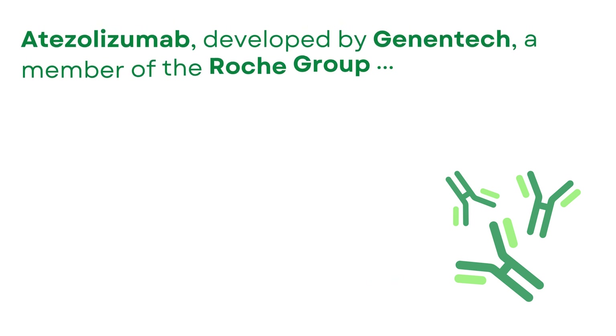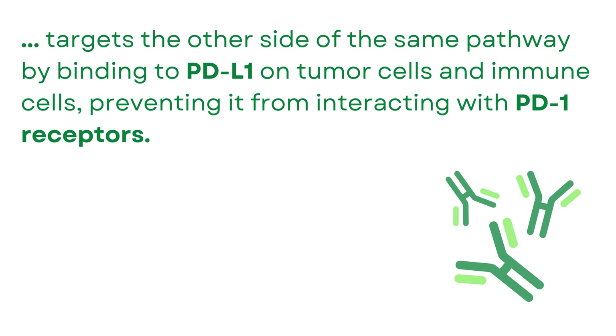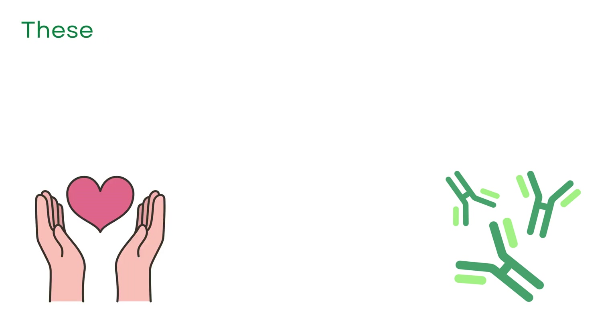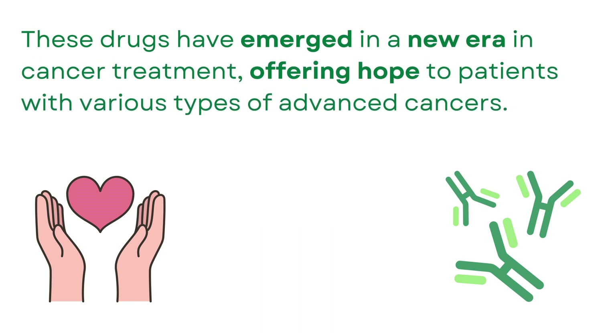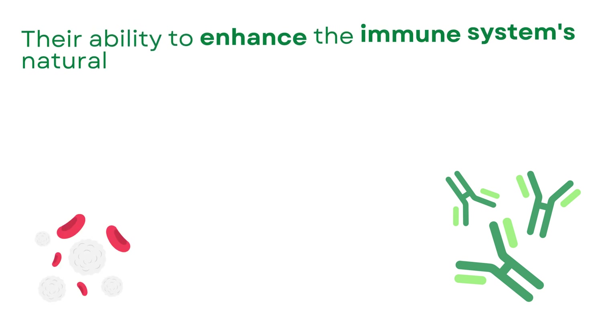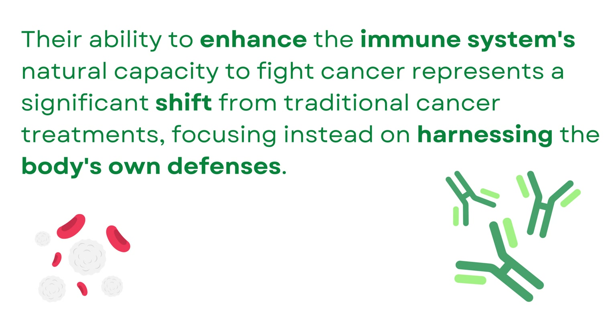Atezolizumab, developed by Genentech, a member of the Roche group, targets the other side of the same pathway by binding to PD-L1 on tumor cells and immune cells, preventing it from interacting with PD-1 receptors. These drugs have ushered in a new era in cancer treatment, offering hope to patients with various types of advanced cancers. Their ability to enhance the immune system's natural capacity to fight cancer represents a significant shift from traditional cancer treatments, focusing instead on harnessing the body's own defenses.